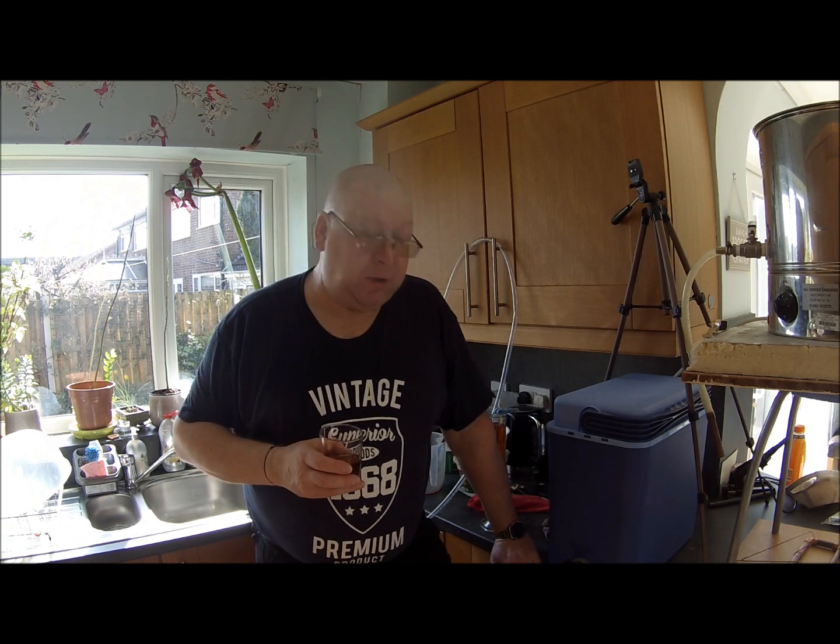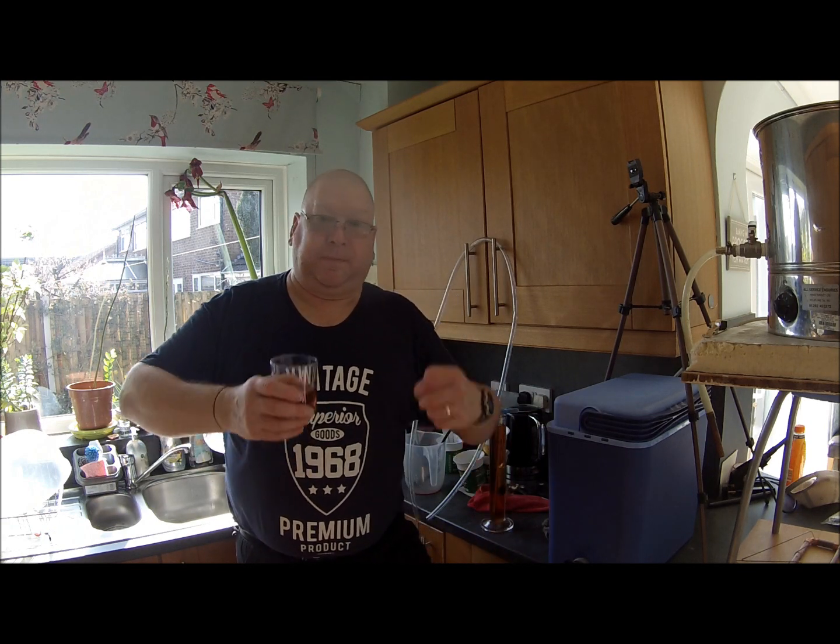I'll give it a proper review when it's been in the barrel for a couple of weeks. So that's the end of that one. We're on the next brew day, which is the Speckled Hen.